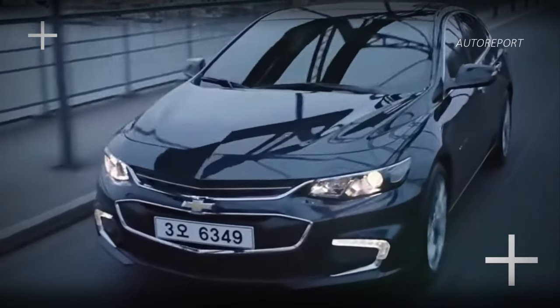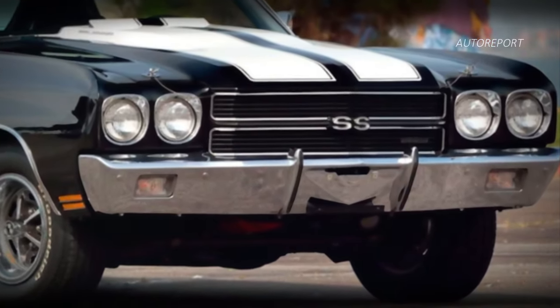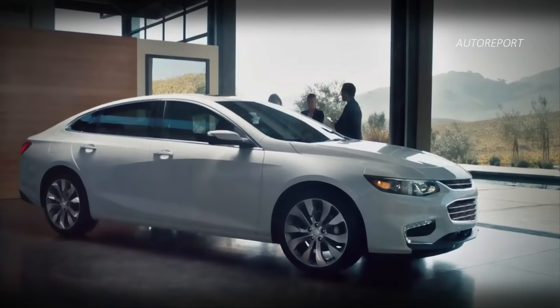Let's kick things off by delving into the legacy of the Chevrolet Malibu. Originating as a trim level of the Chevrolet Chevelle, this mid-size marvel has undergone numerous transformations over the years, named after the picturesque coastal community of Malibu, California. This iconic sedan has carved out a niche for itself in the automotive world.